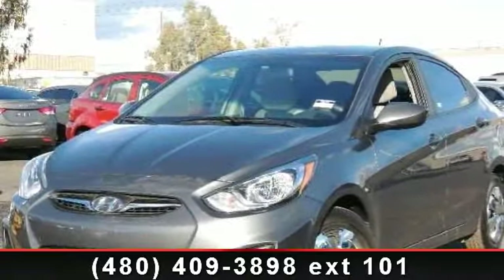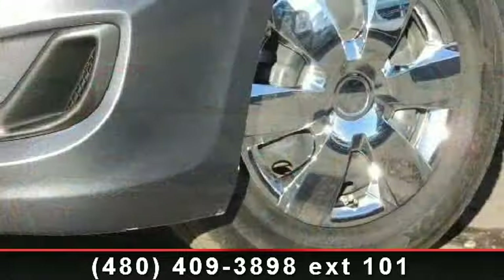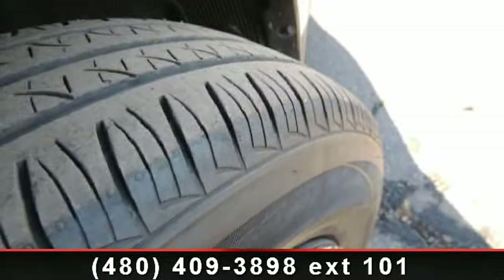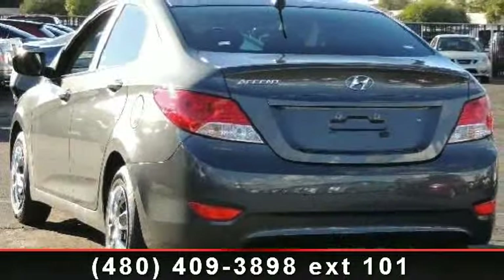Step into the 2012 Hyundai Accent GLS. If you are looking for a first-rate auto, this one could be yours today. This vehicle comes with a reliable four-cylinder engine connected to a smooth-shifting automatic transmission. This vehicle's top features include rear defrost,